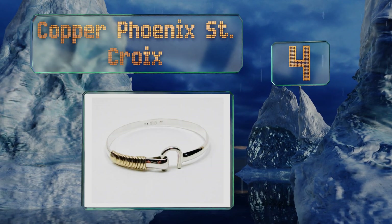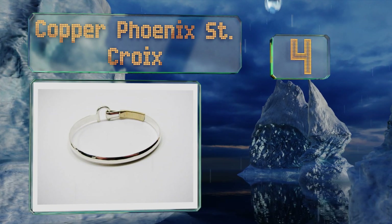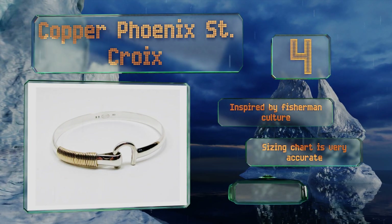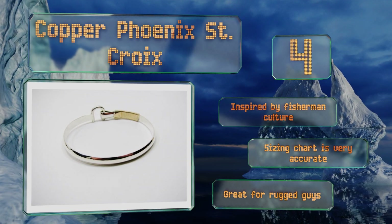At number four, with a gender-neutral and industrial look, the Copper Phoenix St. Croix makes a thoughtful gift for the man in your life who loves working with his hands, because he'll appreciate the craftsmanship. The direction you wear the hook indicates whether you're taken or single. It was inspired by fisherman culture and the sizing chart is very accurate. It's great for rugged guys.